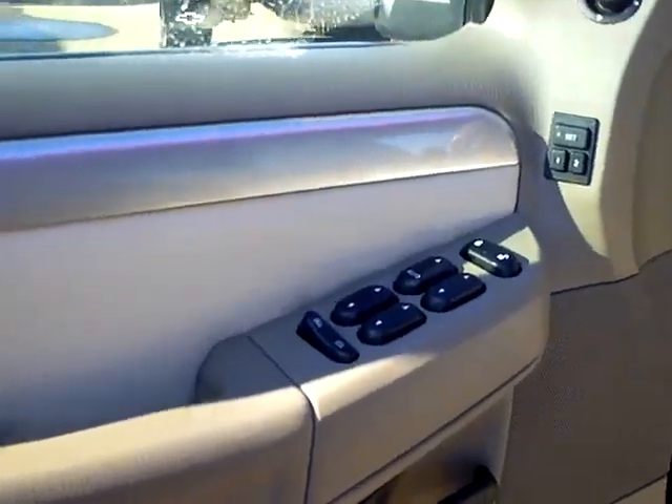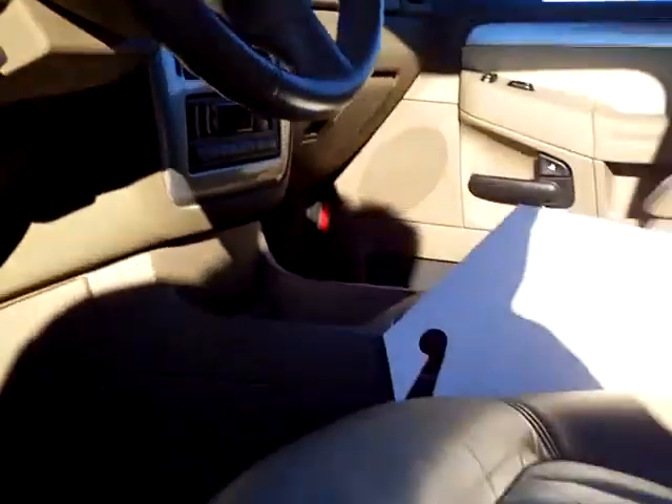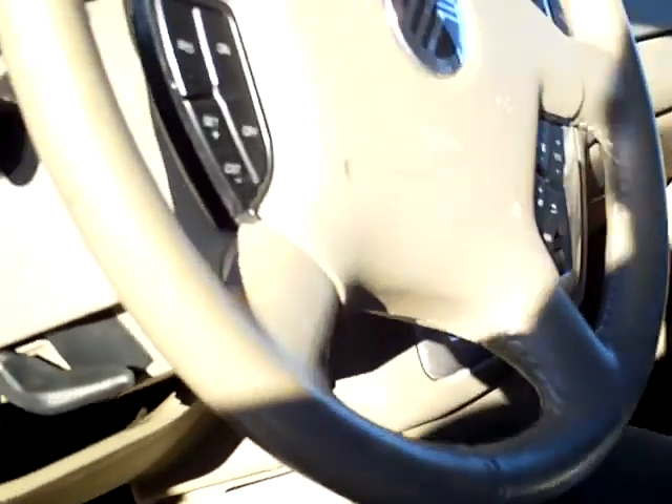You've got your power windows and locks, your memory seating, power mirrors, and heated seats. You've got redundant controls on the steering wheel, cruise control, and tilt.